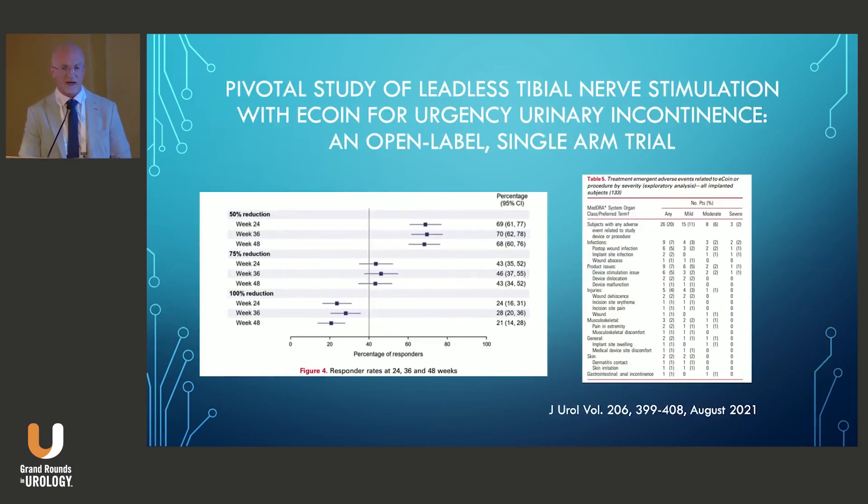The prospective trial in 132 patients led to FDA approval. All patients had to stop overactive bladder medications before entering the trial. They demonstrated that 68% of patients had greater than 50% reduction in urge incontinence episodes at 48 weeks. There was a 19% adverse event rate, 5% of patients had pain with stimulation at 52 weeks, and there was a 2.25% explant rate related to infection — three patients out of 132.